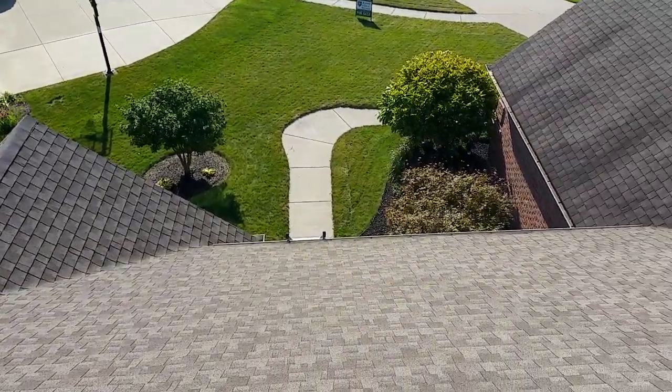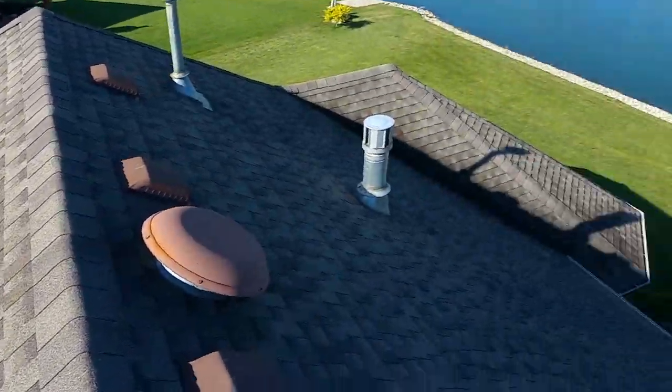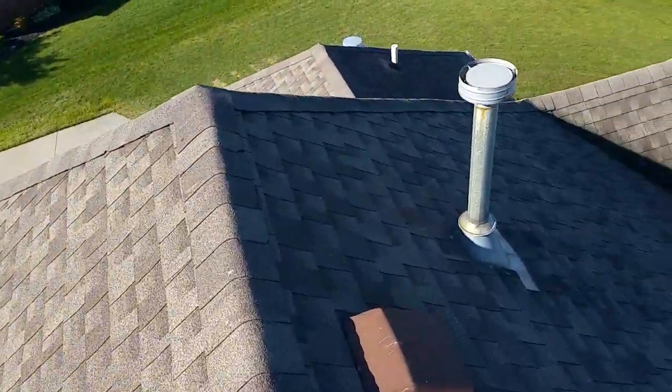Hi, this is Joe from J Alexander Roofing. I am here at 15930 Lakeside Court, Findlay, Ohio, out here in Forest Lake subdivision. I'm here today performing a video inspection of your roof.